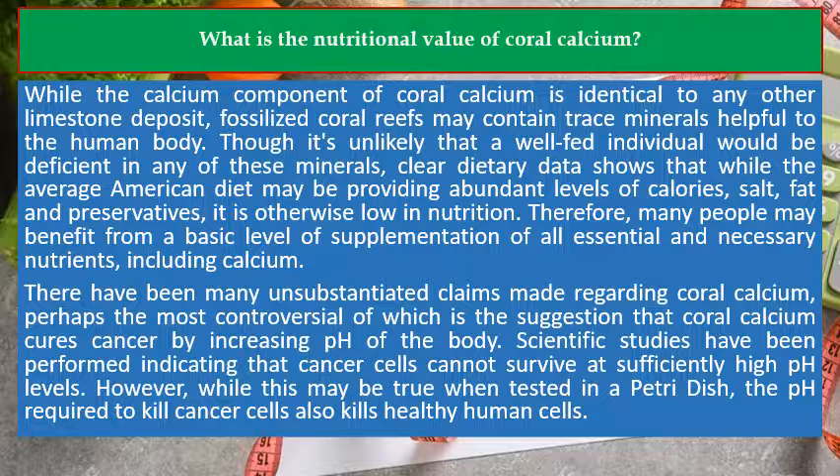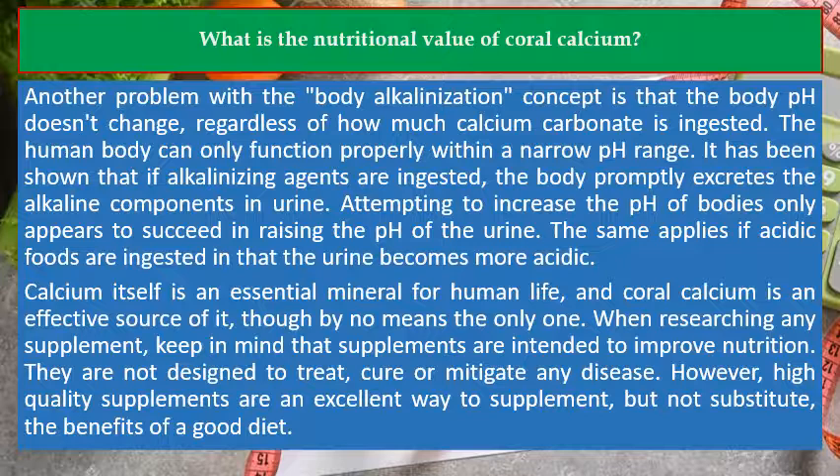There have been many unsubstantiated claims made regarding coral calcium, perhaps the most controversial of which is the suggestion that coral calcium cures cancer by increasing the pH of the body. Scientific studies have been performed indicating that cancer cells cannot survive at sufficiently high pH levels. However, while this may be true when tested in a petri dish, the pH required to kill cancer cells also kills healthy human cells. Another problem with the body alkalinization concept is that the body's pH doesn't change, regardless of how much calcium carbonate is ingested.